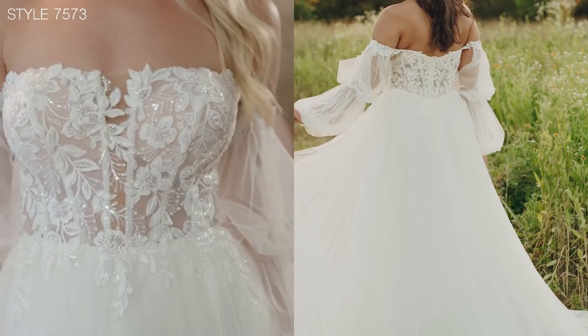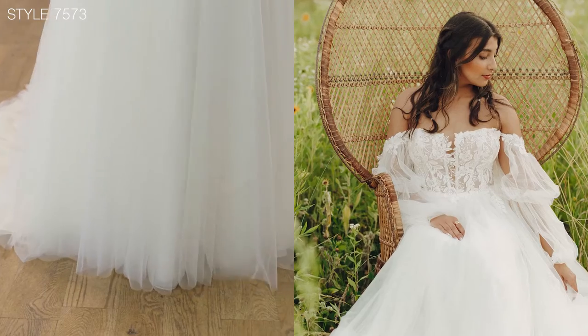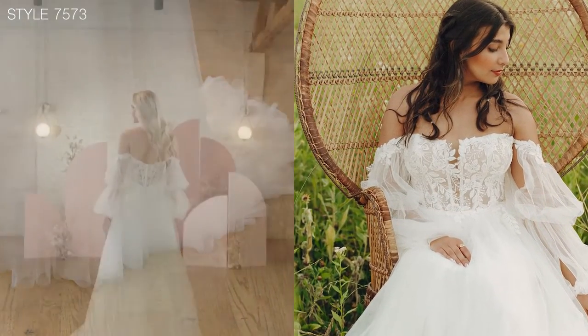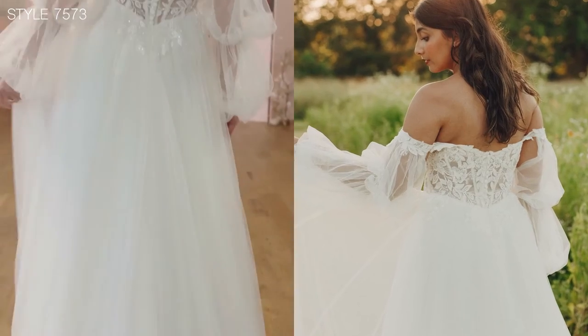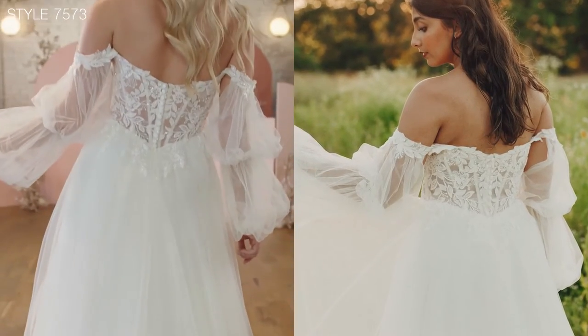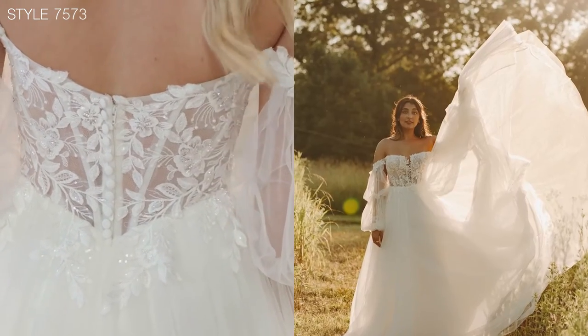The soft glimmer of the lace is so beautiful, and the frothy layers of the skirt feature a glitter tulle underlay, which is entirely optional. The off-the-shoulder tiered blouse on straps are also optional but add to that soft romantic look.